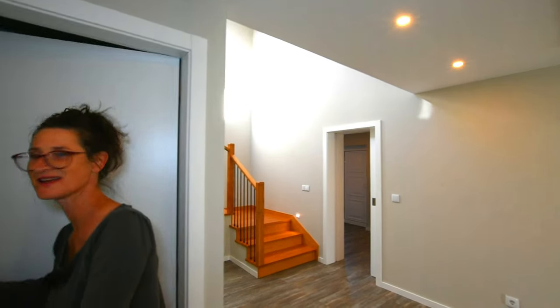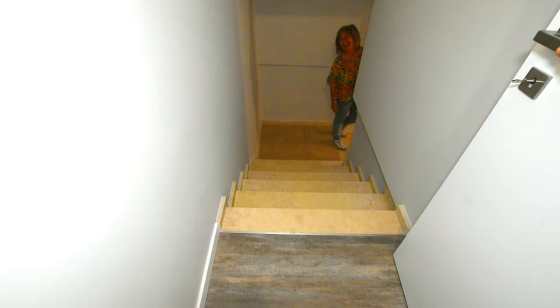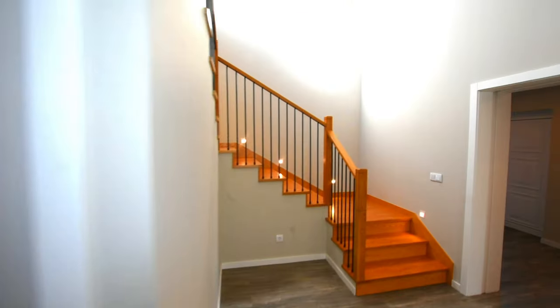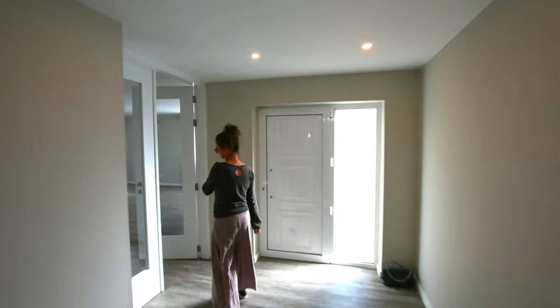Downstairs — do you want to glimpse the stairs? Very, very impressive stairs going down to the garage. I'm going to keep them out of the garage. Right, am I allowed in the kitchen yet? You want to go through the lounge? I was just desperate to save the kitchen for last.